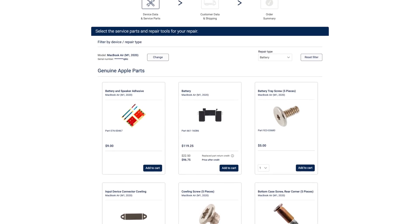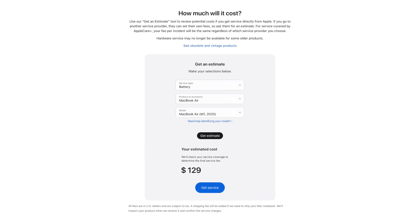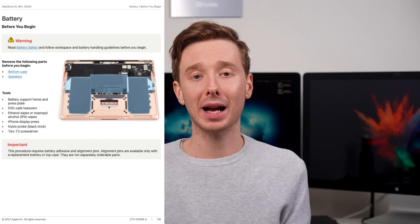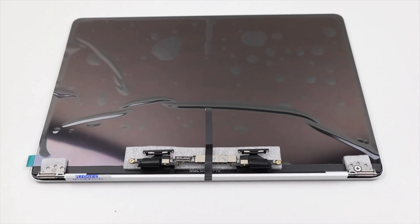Despite this, they do sell a replacement battery for the M1 MacBook Air, which will set you back $119 before the return credit — a whole $10 less than Apple's $129 repair option. So your labor is worth about $10: $10 to unscrew everything, pry out the glued-in battery, stick it all back together, and hope it works. There isn't much financial incentive to do the repair yourself through this program if you're replacing anything substantial, like a display or battery.